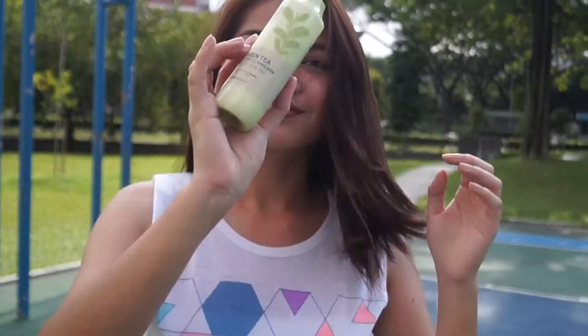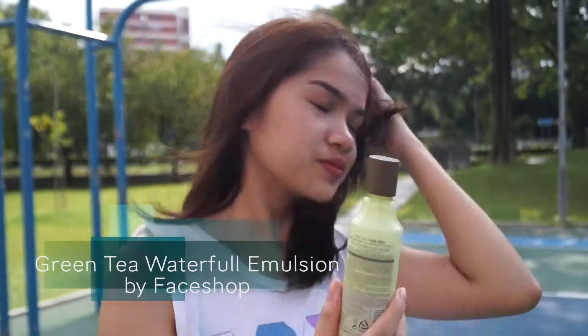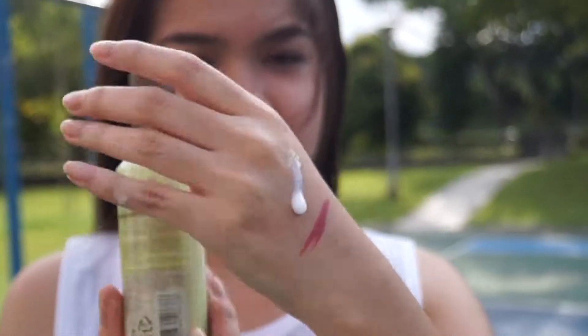And for my last favorite I have this Green Tea Waterful Emulsion from The Face Shop, which is a moisturizer that I use at night. It has a very watery consistency as the name suggests, so it absorbs into your skin really fast without leaving your skin greasy or oily.